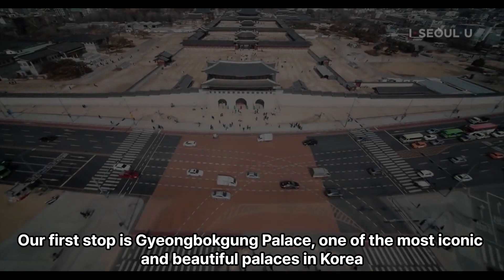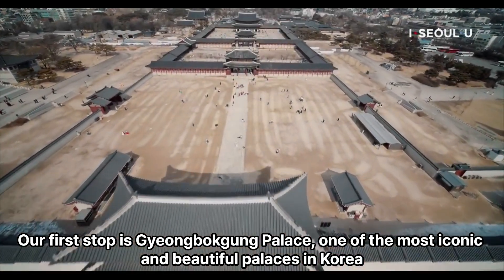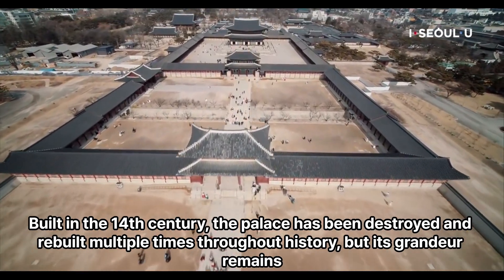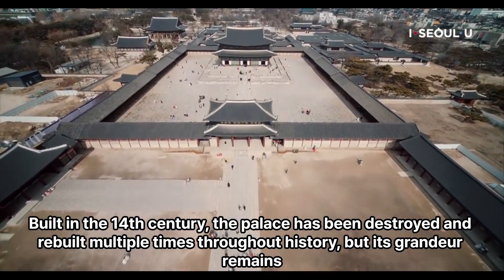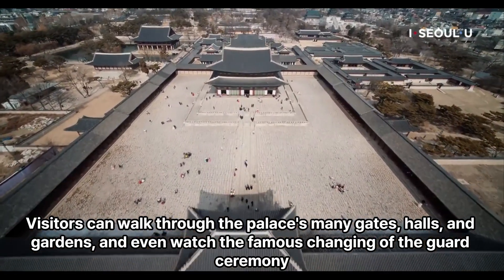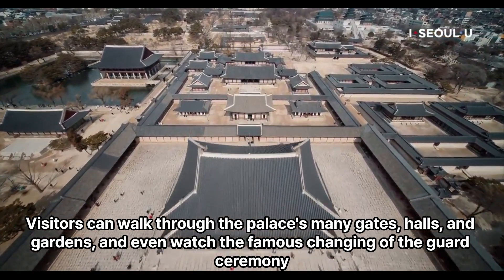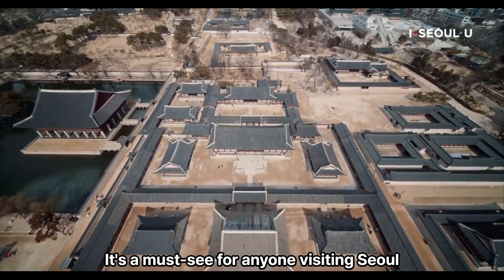Our first stop is Gyeongbokgung Palace, one of the most iconic and beautiful palaces in Korea. Built in the 14th century, the palace has been destroyed and rebuilt multiple times throughout history, but its grandeur remains. Visitors can walk through the palace's many gates, halls, and gardens, and even watch the famous changing of the guard ceremony. It's a must-see for anyone visiting Seoul.